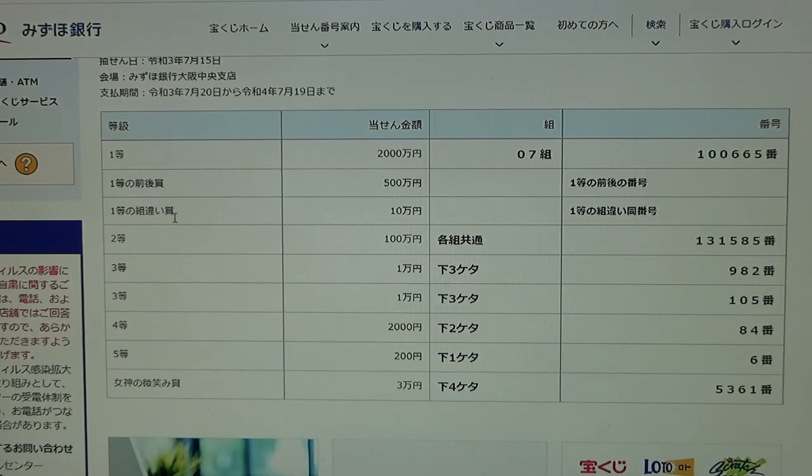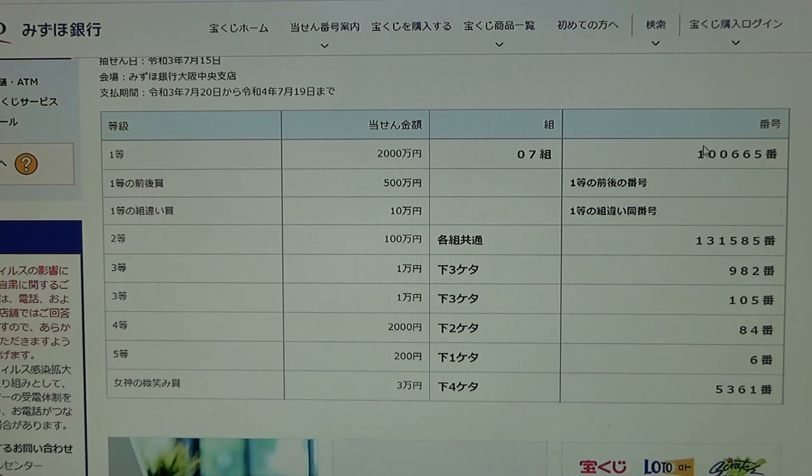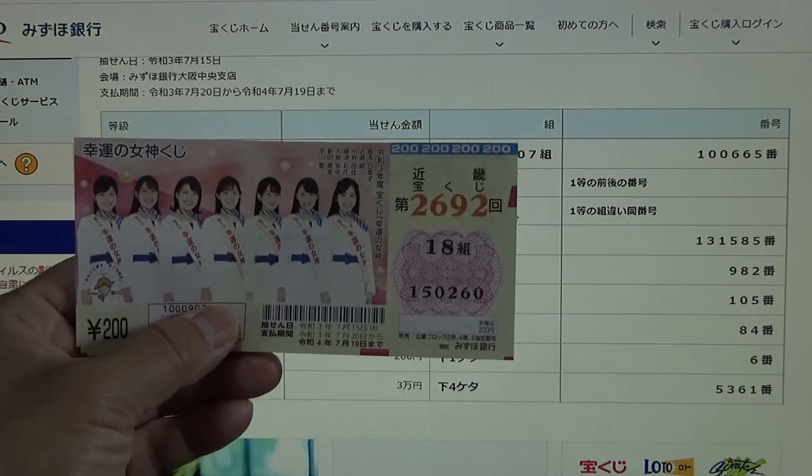To win the third first prize, Jumunen, you can have any grouping number but you must have the exact numbers from the first prize — 100665 in the exact order. So these numbers must match, but you can have any grouping number: 18, 0, 9, whatever. No good for me.